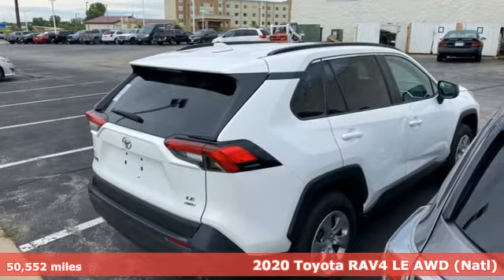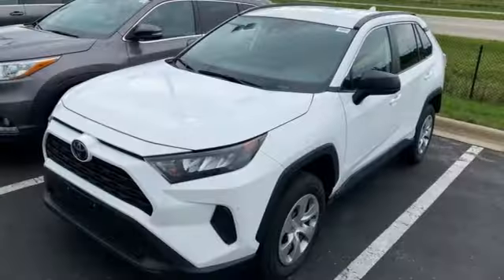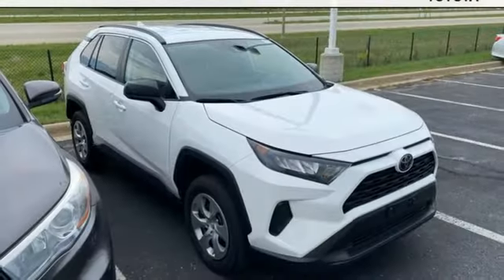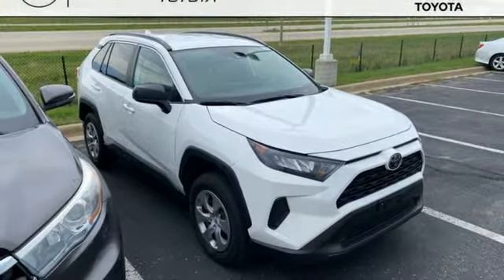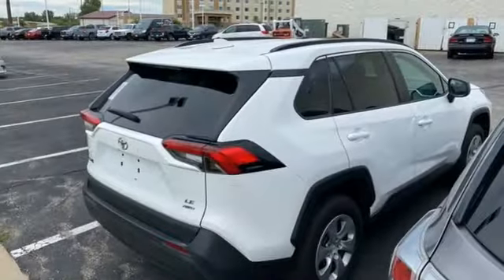It comes with all the amenities you need: inline four-cylinder engine, manual tilting steering column, smart device navigation, manual telescoping steering column, Wi-Fi hotspot, streaming audio, rear lip spoiler, wireless phone connectivity, and LED low and high beam headlights.